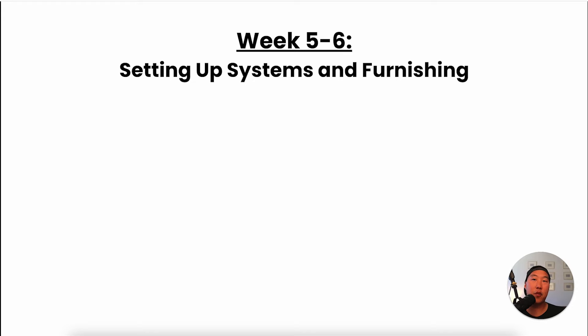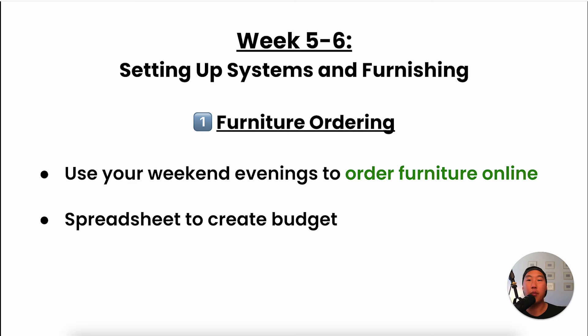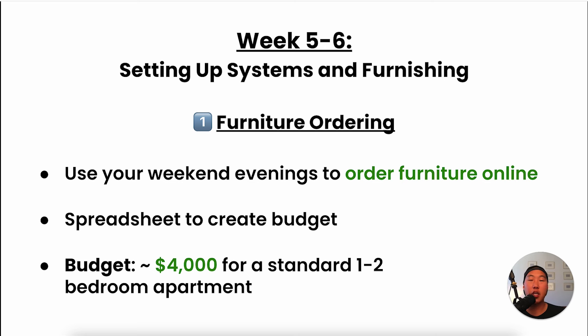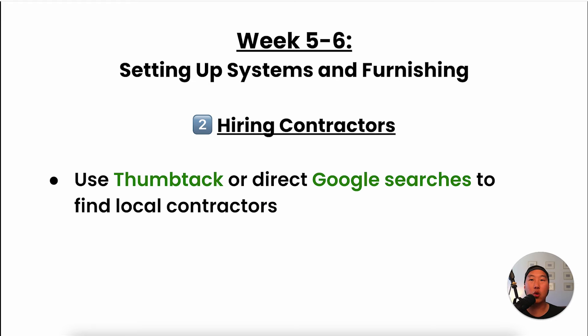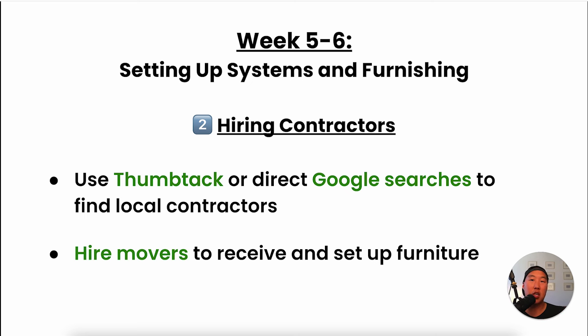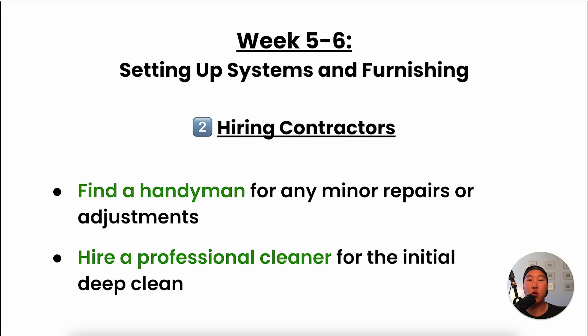Weeks five through six are about setting up systems and furnishing, taking about four to five hours per week. Start ordering furniture online using weekends and a spreadsheet to track everything and stay on budget — around $4,000 for a standard one or two bedroom apartment. You also want to build your boots-on-the-ground team: use platforms like Thumbtack, Google searches, or Facebook groups to find local contractors. Hire movers to receive and set up furniture, a handyman on call for minor repairs, and a professional cleaner for the initial deep clean.